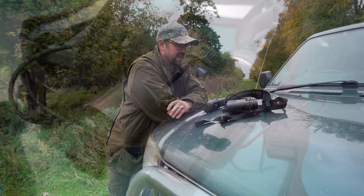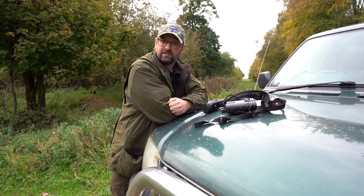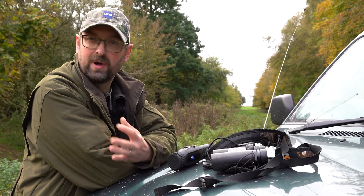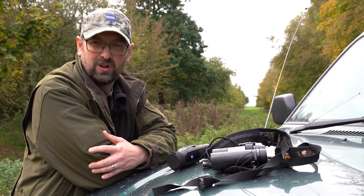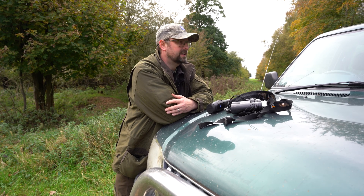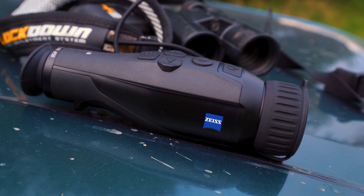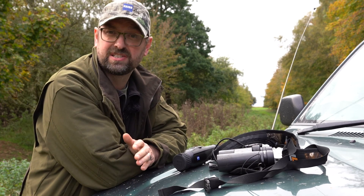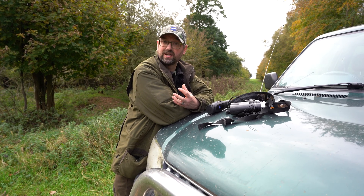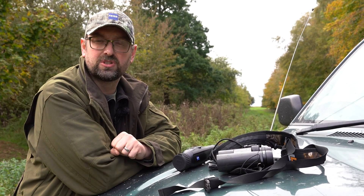About 20 years ago when I started stalking, the advice was to spend as much as you could on good quality optics. That meant a good scope for your rifle, but the most important acquisition was a quality set of binoculars — you'd spend 90% of your time looking through them. Technology has moved on, and thermal imaging in particular has become an absolute buzz in the stalking sector. We've got the latest Zeiss DTI 450 here, and we're going to find out how good it is as an observation tool — and whether it can actually replace binoculars.